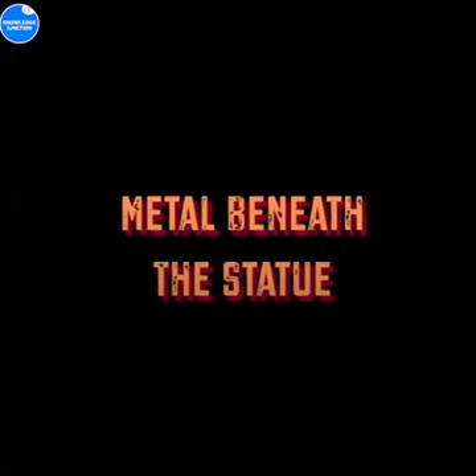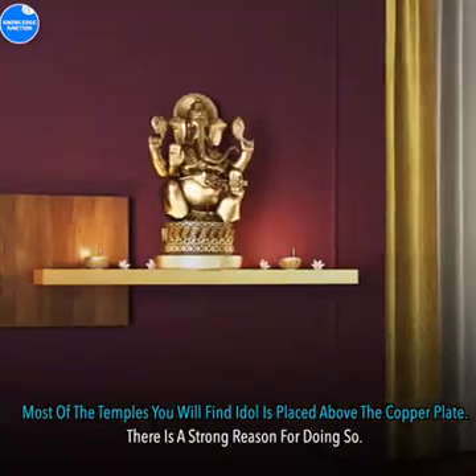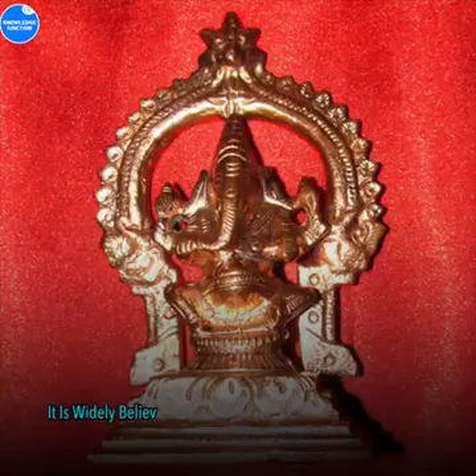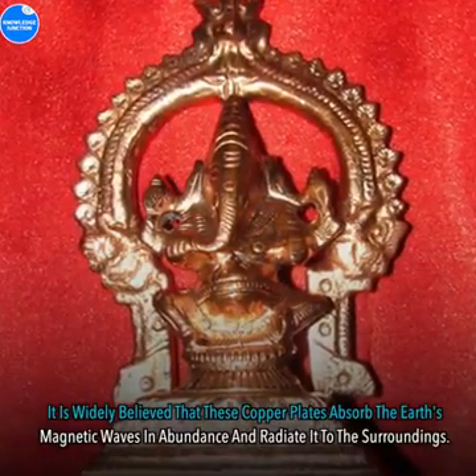Metal Beneath The Statue: In most temples, you will find the idol is placed above a copper plate. There is a strong reason for doing so. It is widely believed that these copper plates absorb the earth's magnetic waves in abundance and radiate them to the surroundings.